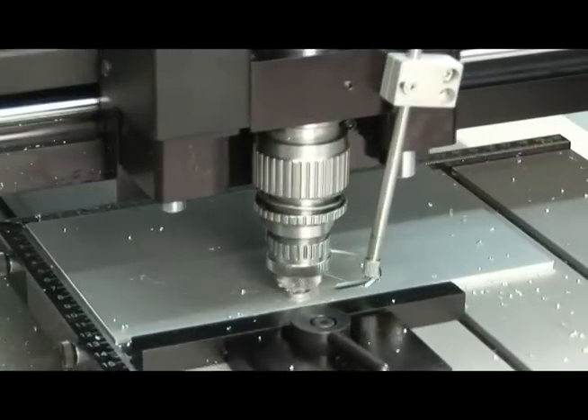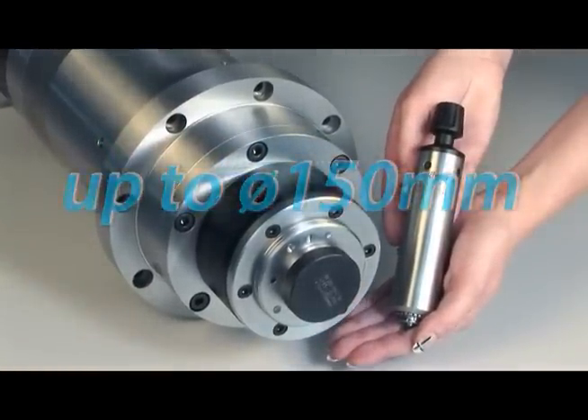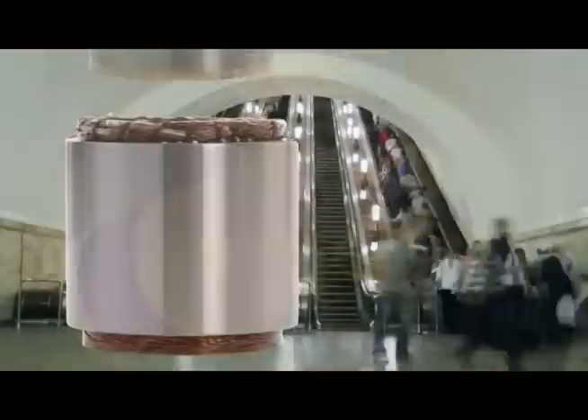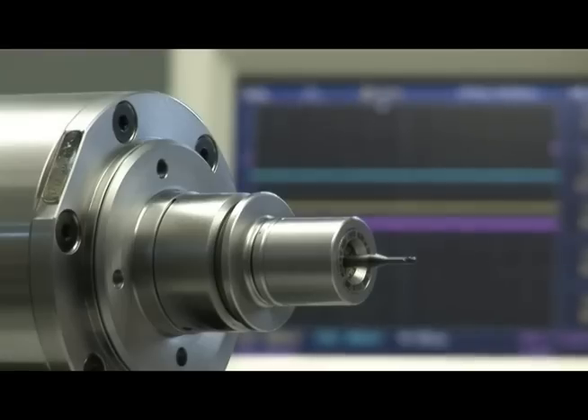Up to 100,000 RPMs. Up to 67 kilowatts. Up to 150 millimeter outside dimension. Different tool clamping systems available. Asynchronous and synchronous motor technology. Intercoolant supply. Different sensors.